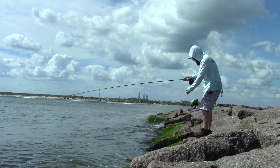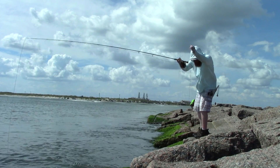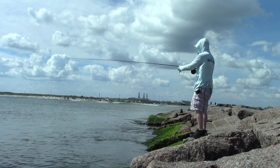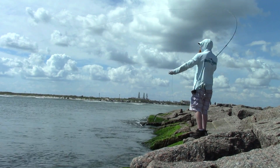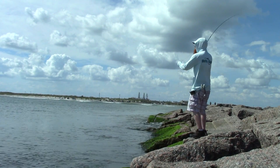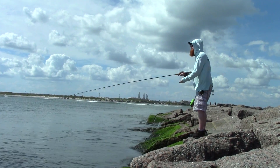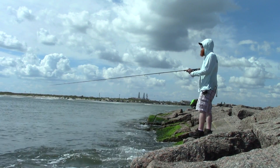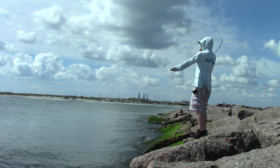Another issue I had was that my line kept getting caught in the rocks. I really needed to have a stripping basket for here. Also, I had to check behind me for people frequently walking up and down the jetty. The wind was to my back on this side of the jetty, so it wasn't too difficult to cast.